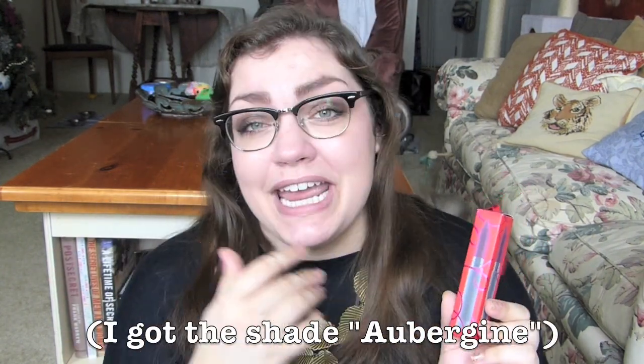Bite Beauty came out with a bunch of little minis of their matte lip crayons, and also dual-ended lipstick things, and also some mini lip glosses. I decided to go for this one — it's matte, it's purple, and I'm excited because I've never really tried any Bite Beauty cosmetics before. I've tried one lip gloss that I got in a meet-your-match set — I'll link it below. I did a blog post on it, a super cute little set of mini nail polishes and mini lip products.